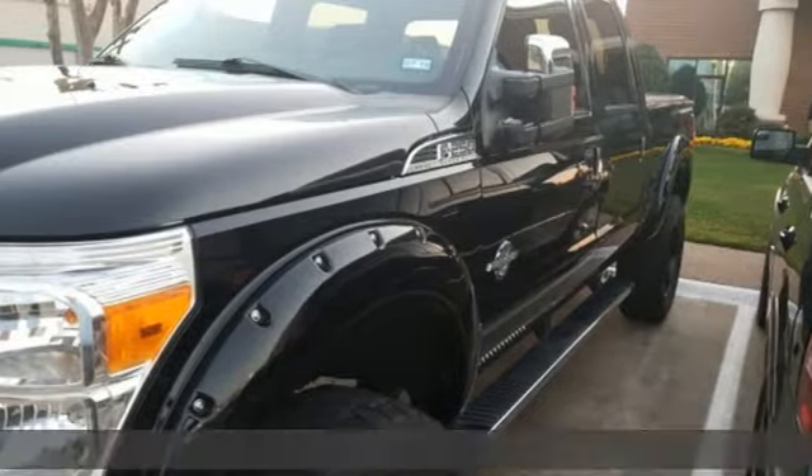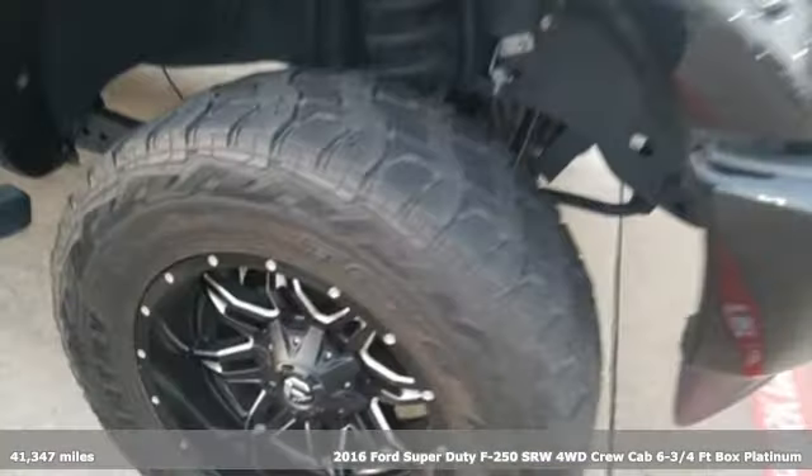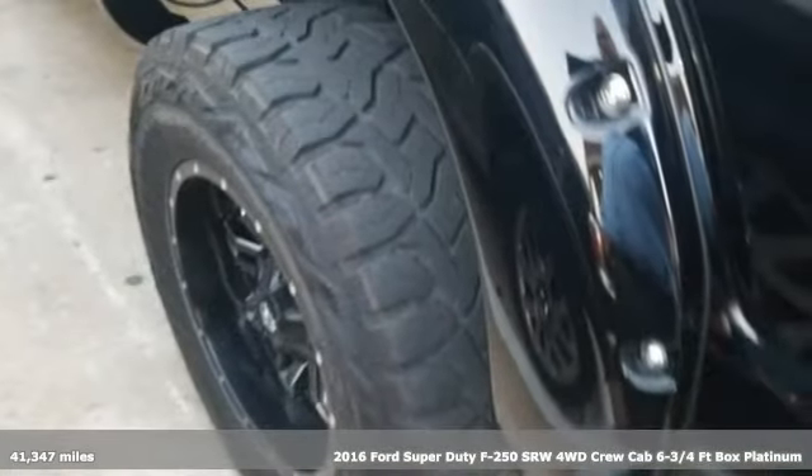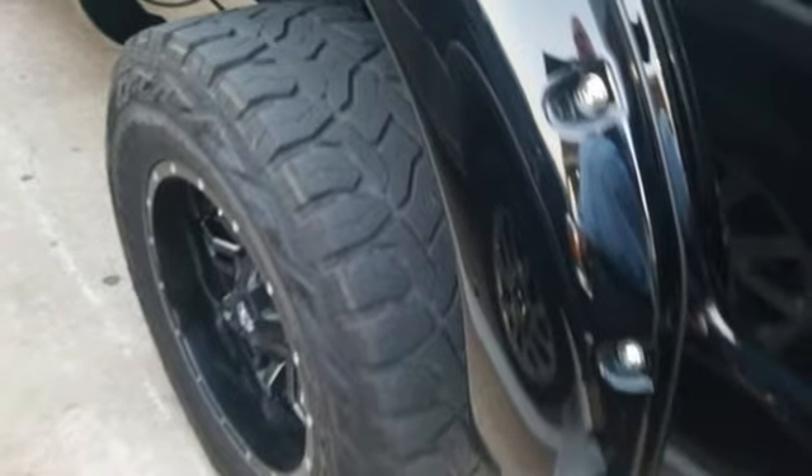It's a 2016 Ford Super Duty F-250 single rear wheel. Every generation has its Ford — this one's yours. And with features like these, every drive's a pleasure.